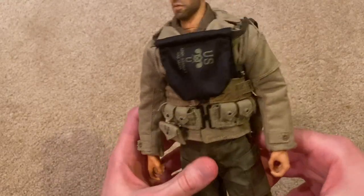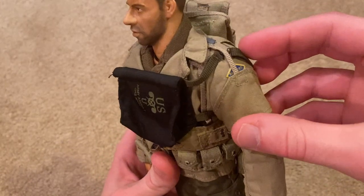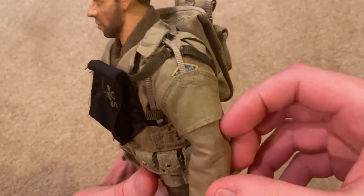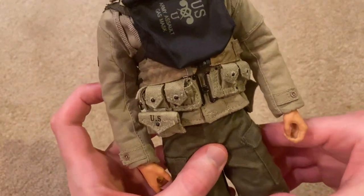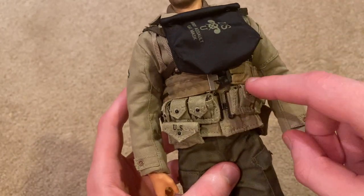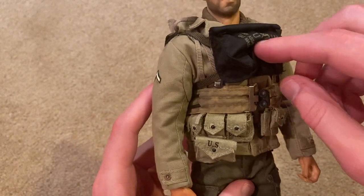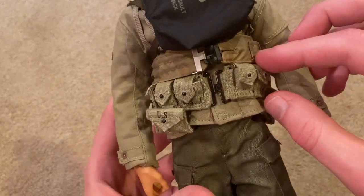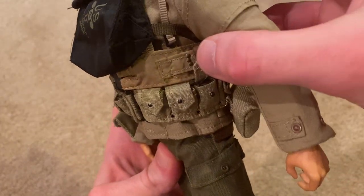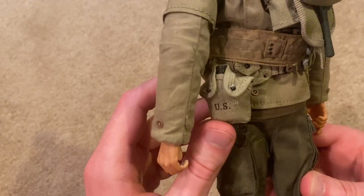As for equipment, he comes with a good amount of stuff. He's got his gas mask pouch — it doesn't come with an actual gas mask, but that looks really good on the figure. Then there's the belt — I forget what it's called exactly, but it's for the inflatable life belt or something like that. Then there's his cartridge belt, and they give you six cartridges for the M1 Garand, so I've got all those in there. He's also got his first aid pouch and a canteen in the back.